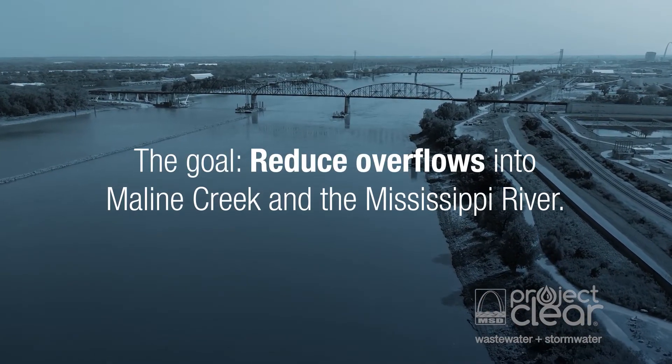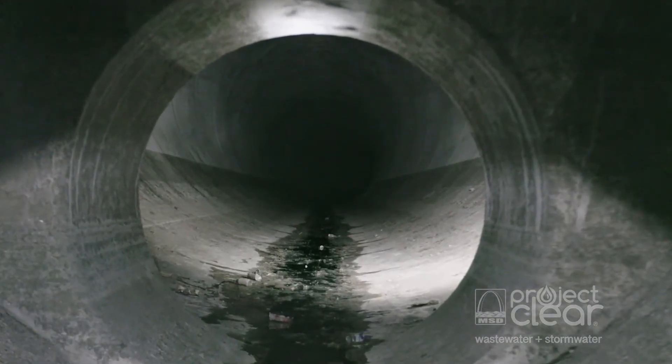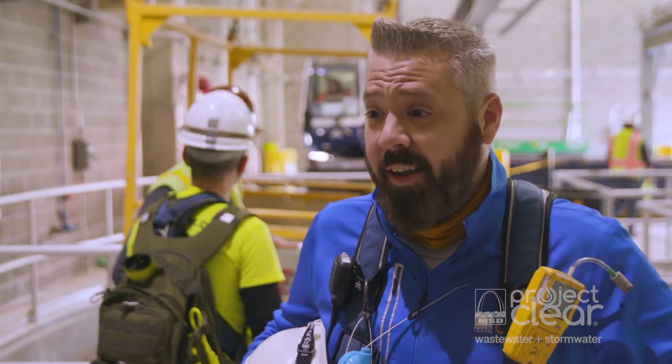We get a chance to save our planet, so to speak. That's what I'm most proud about. On top of that, it's a three quarter mile tunnel, 28 feet in diameter, nearly 200 feet underground in the bedrock. It's pretty cool.